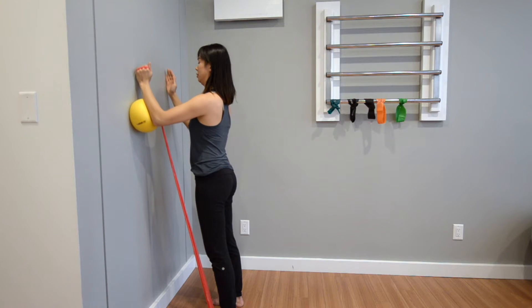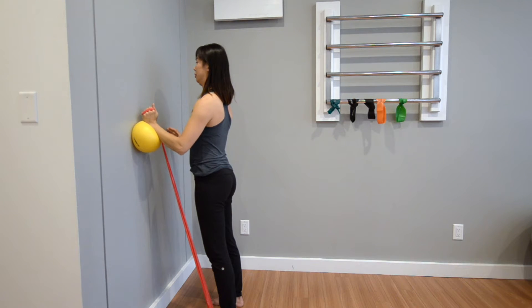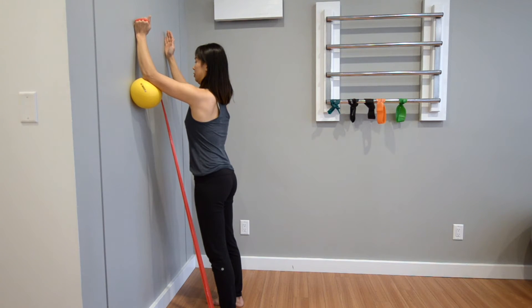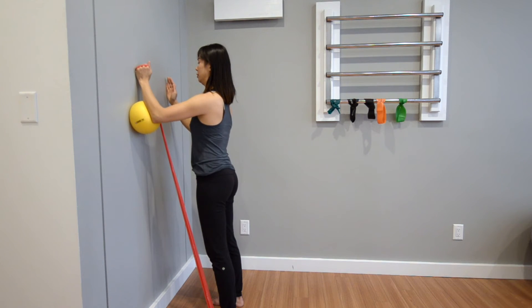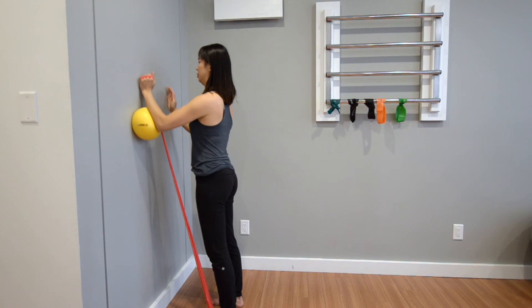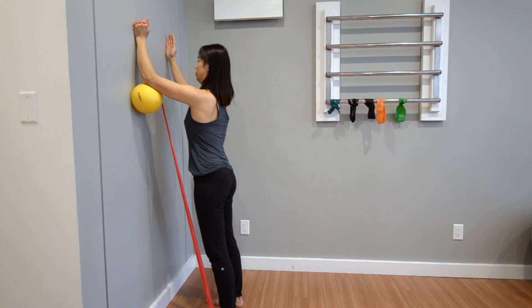This strengthening exercise is great for strengthening the entire shoulder complex after a rotator cuff injury. If you're unsure about the exercise or have uncertainty about where you're at with your shoulder injury, book an appointment and have one of our physiotherapists at either our North Burnaby or Vancouver locations to check things out.